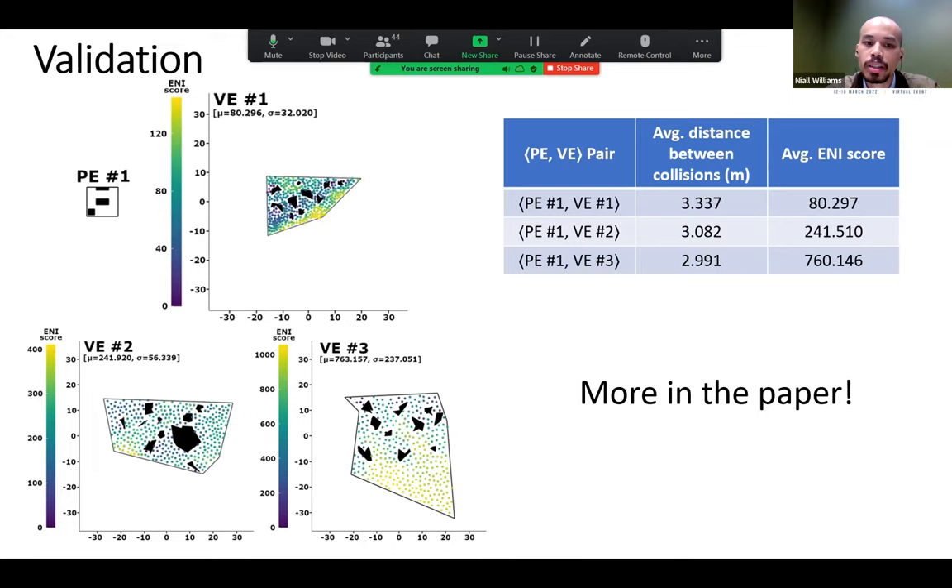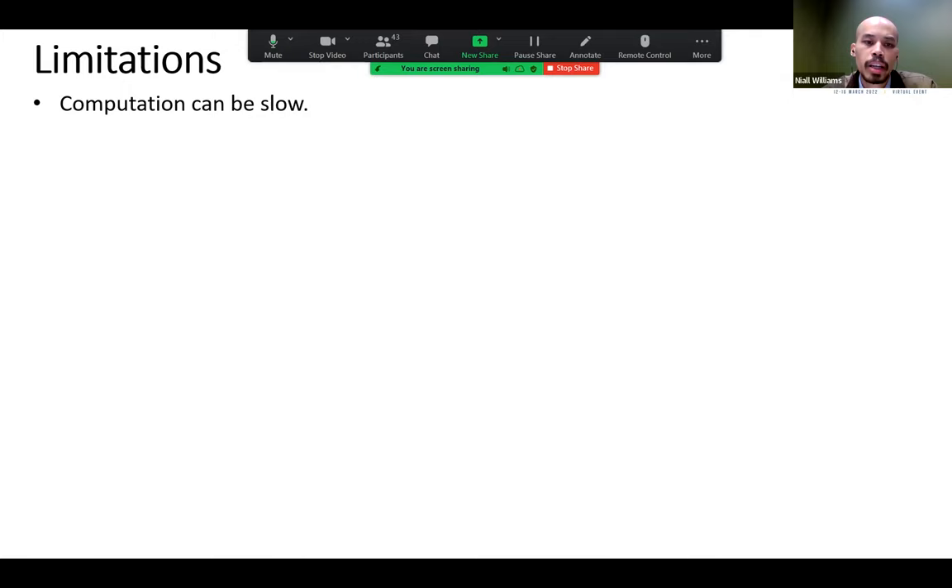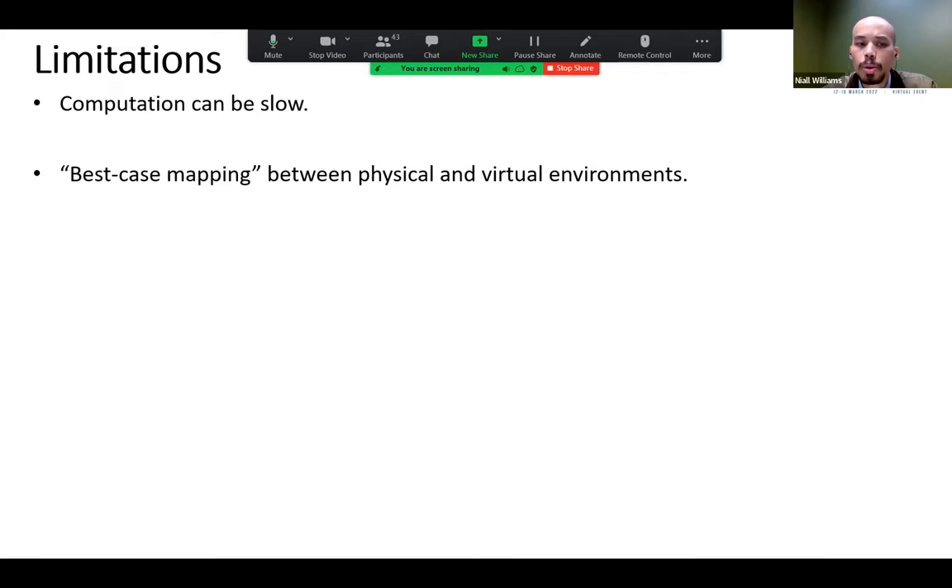Crucially, we can compute the ENI score without collecting any locomotion data — that data was only used for validation. Limitations include: computations can be slow (worst case about six minutes per environment pair in Python), we only provide a best-case mapping between environments which may not suit path-specific analysis, and we only consider layout, not other factors that contribute to navigability.